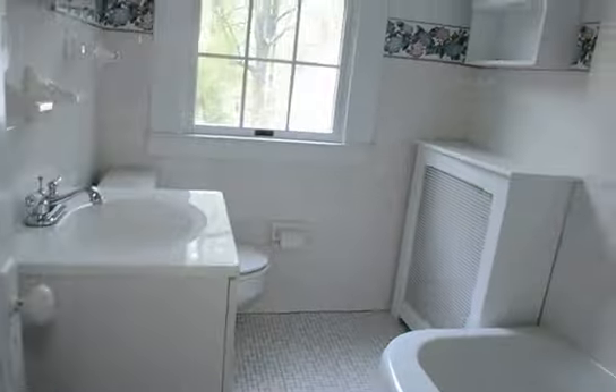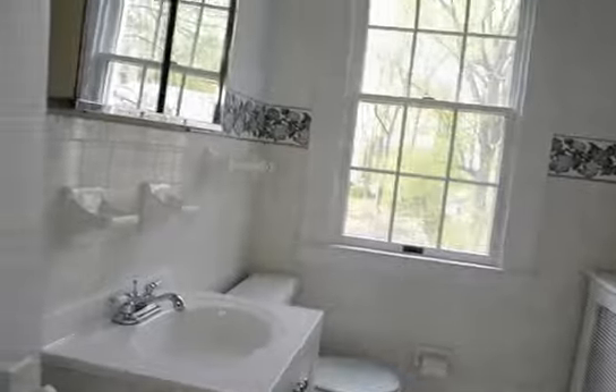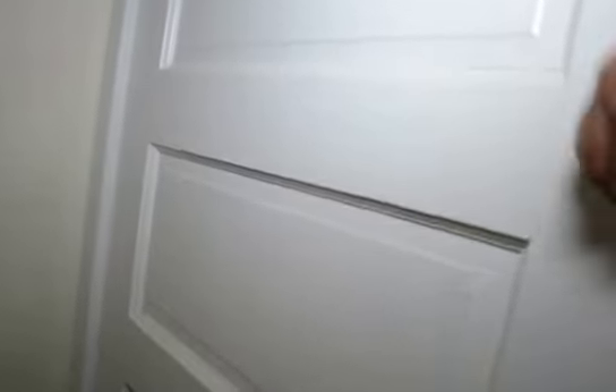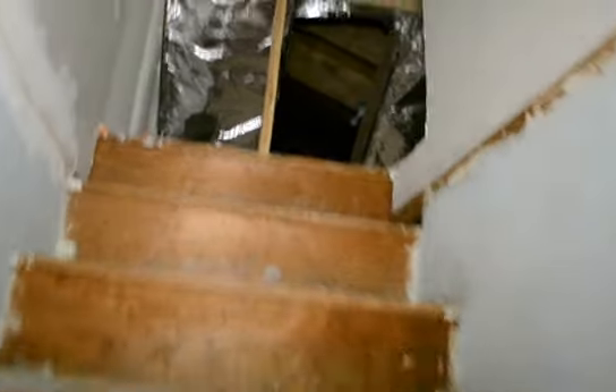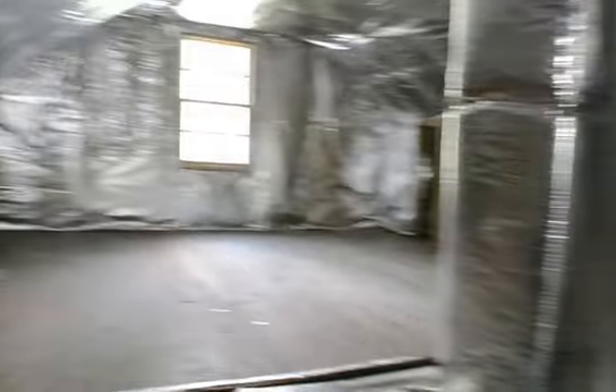There's also a second full bath, also with a shower. Finally at the top there's an unfinished attic area with steps going up to it — good for storage. You can see some of the original floorboards, though it's unfinished, and it also has the furnace up here.